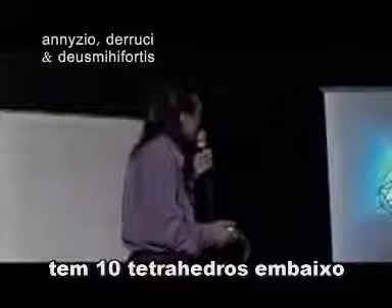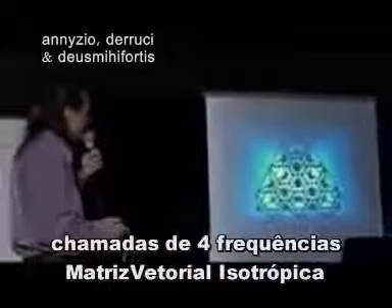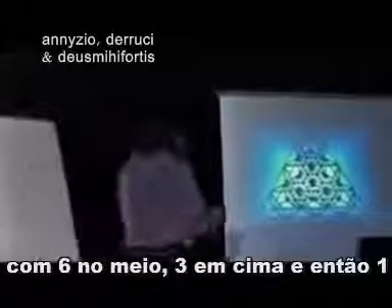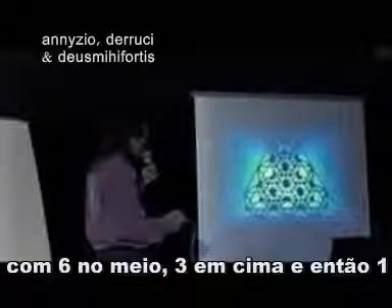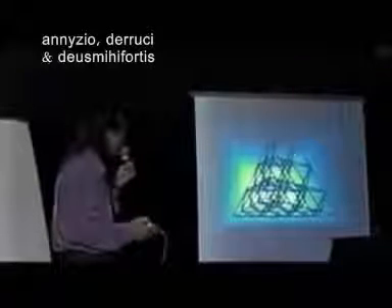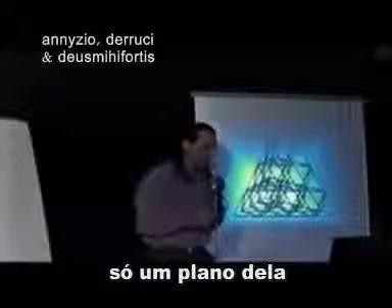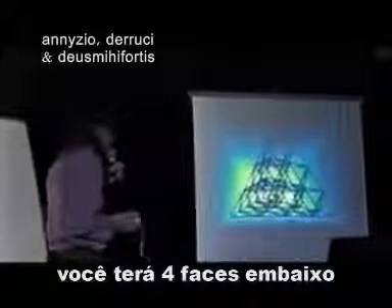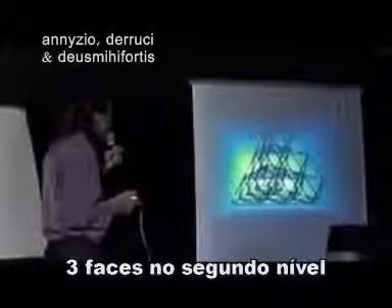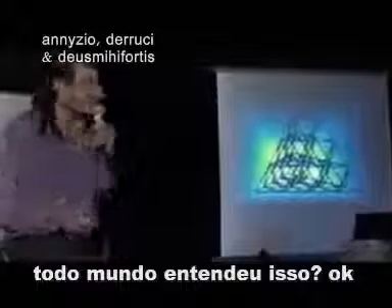The blueprint of the universe he taught was the isotropic vector matrix. What is this thing? It's a 4-frequency isotropic vector matrix: 10 tetrahedrons on the bottom, 6 in the middle, 3 on top, and then 1 making a huge tetrahedron on its own. So there are actually 20 tetrahedrons in an isotropic vector matrix. And if you take only one plane of it, you have 4 faces on the bottom, 3 faces on the second level, 2 faces on the third level, and 1 face on top.